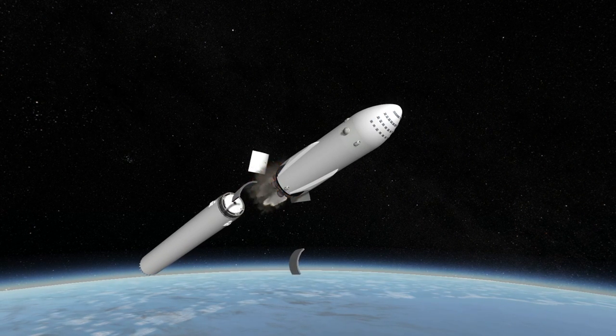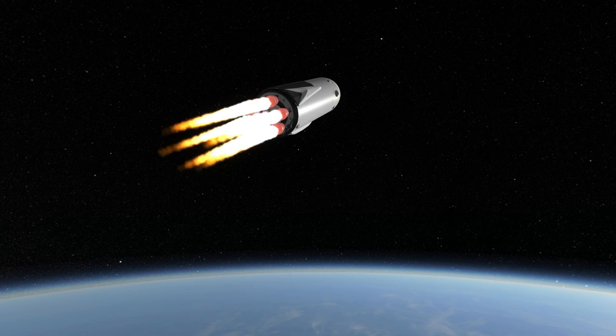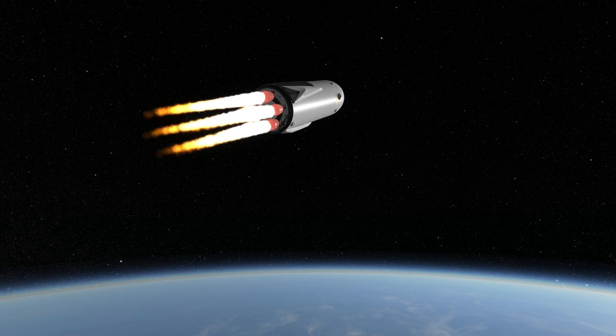The second stage is also the colonization ship, so the goal is to deliver it into orbit and then refuel it with upper stages refitted to be tankers. It would take 5 to 6 tanker launches to refuel each ship.